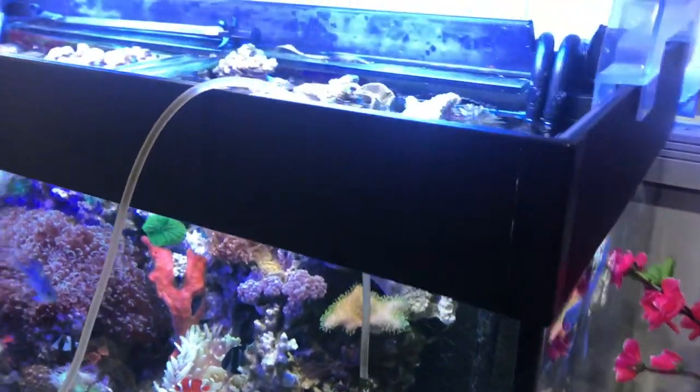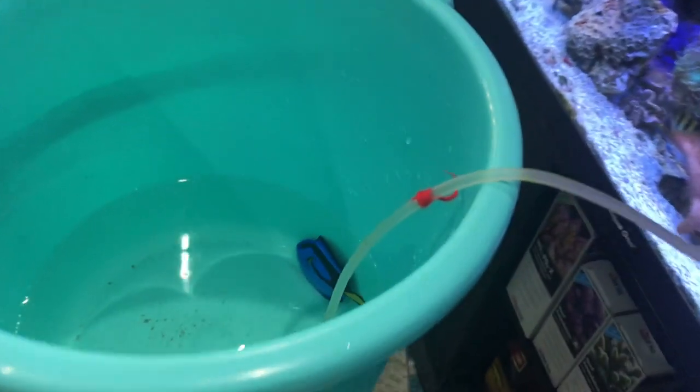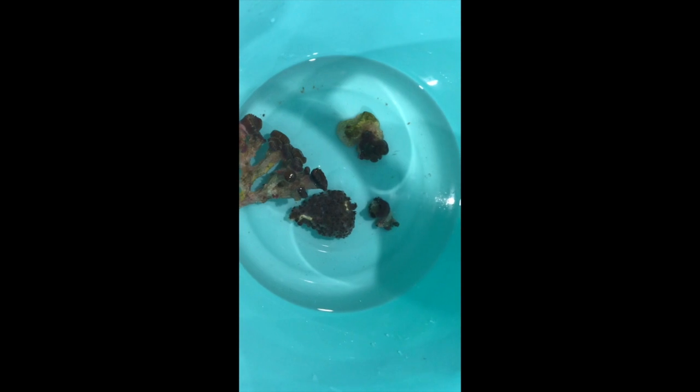To reduce fish stress, a drip system is being used, as pictured, to introduce new water to the original water the fish came in.